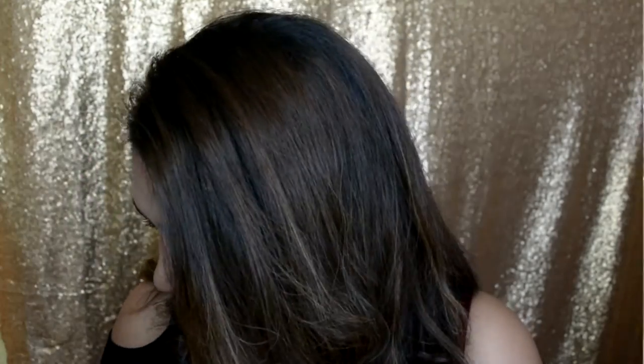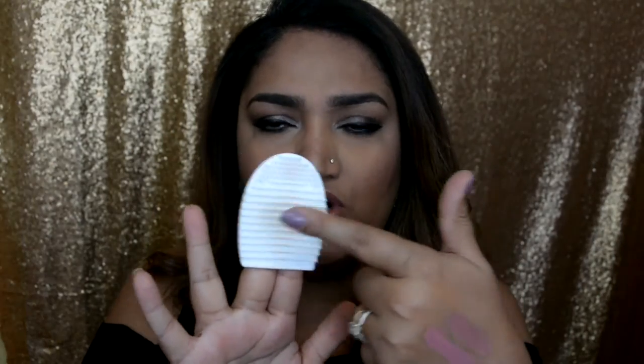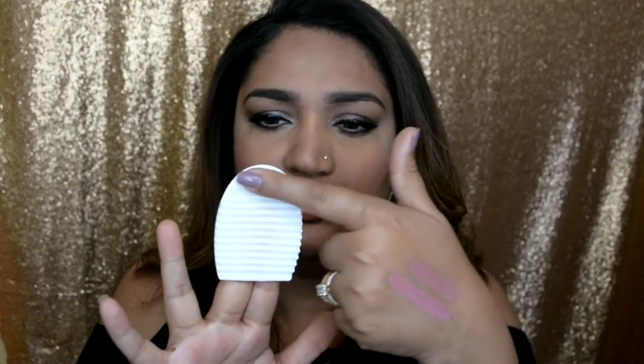For just 50 cents I got a brush cleaning mat that makes my life so much easier. It has vertical and horizontal lines plus dots — you put your brush on it and rub it in circular motions with water. It saves so much time compared to cleaning brushes on your hand. They have loads of colors, but I went with plain white.